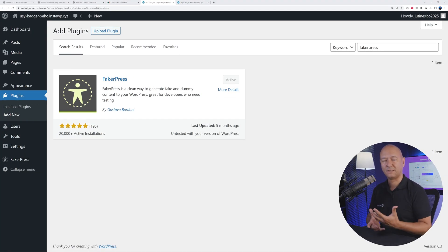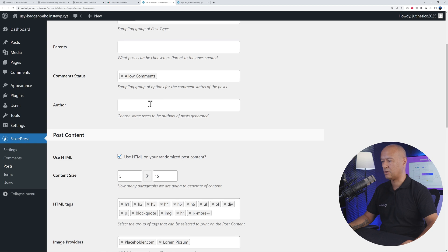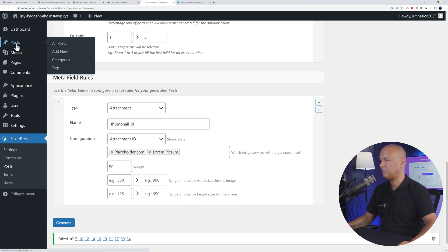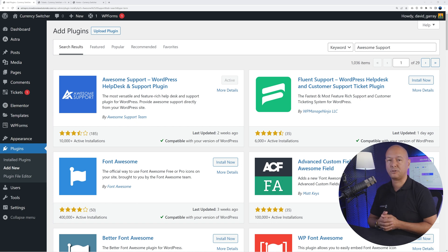Next is Faker Press, which creates fake or dummy content on your website — pages, blog posts, and even WooCommerce products. Go to Faker Press, then Posts, and decide how many you want to create, define the date and post type. You can enable comments, define the author, choose which HTML tags to add, and add images fetched automatically from placeholder.com or Lorem Pixel. Scroll down, click Generate, and your dummy posts are created and ready for testing.